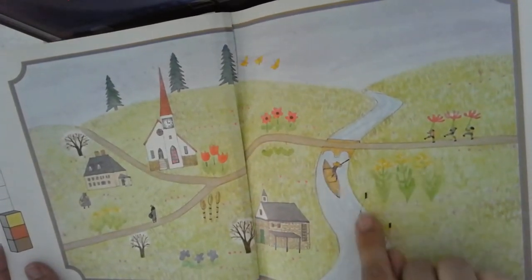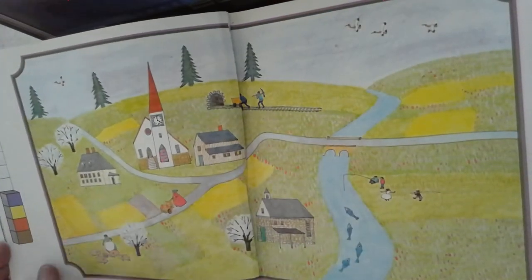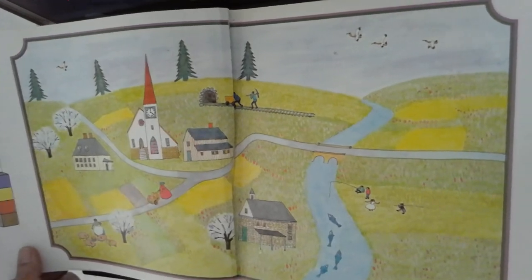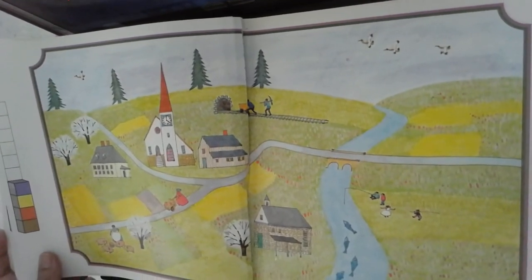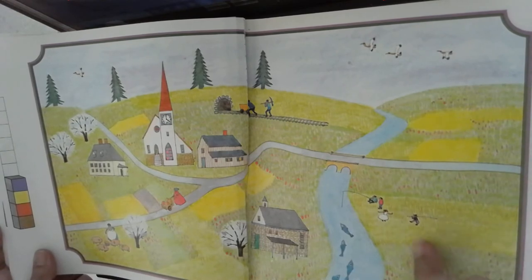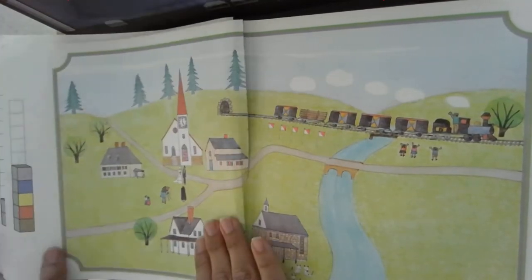Tres barquitos, tres flores, tres — tres edificios. Tres barquitos. Cuatro: cuatro pájaros, cuatro árboles, cuatro niños jugando, personas, cuatro lechoncitos.